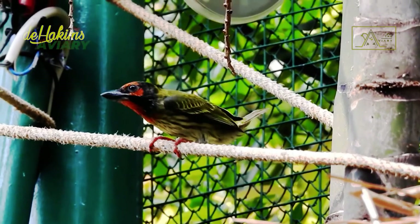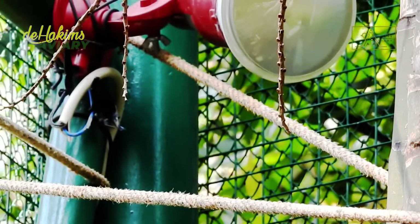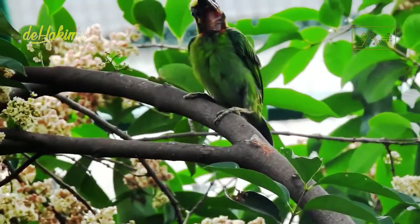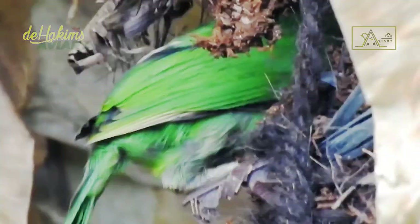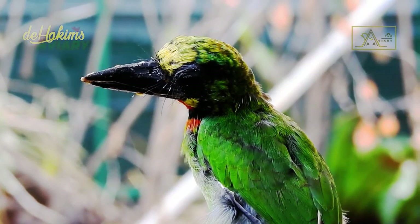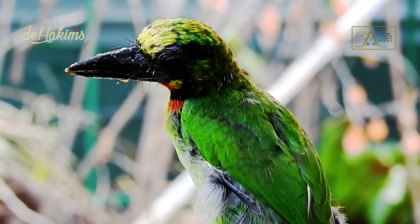Apart from the coppersmith barbit, there is one other type of barbit at D-Hakim's aviary — the black-banded barbit. The black-banded barbit is Silipagan javensis, a bird that is also endemic to Java and Bali. With a length of about 26 centimeters, their bodies are larger than coppersmiths. Their body is leaf-green, with a black face mask, a red throat, and a yellow crown and spots at the base of the beak.